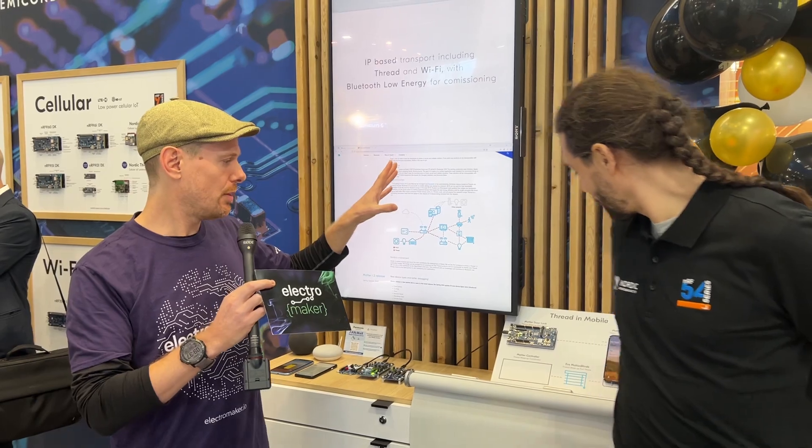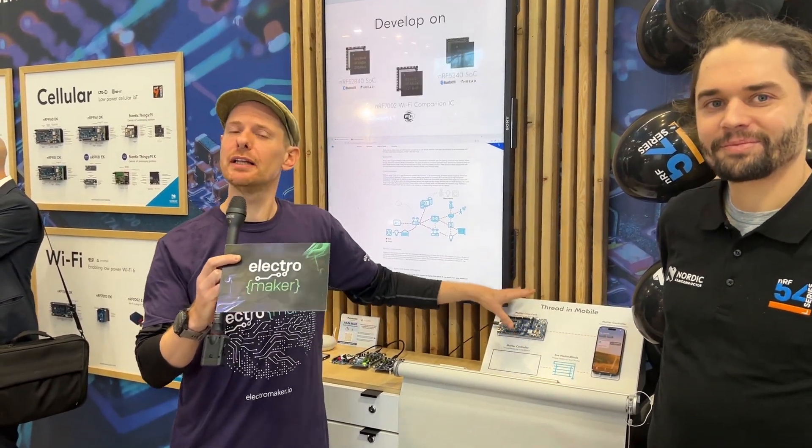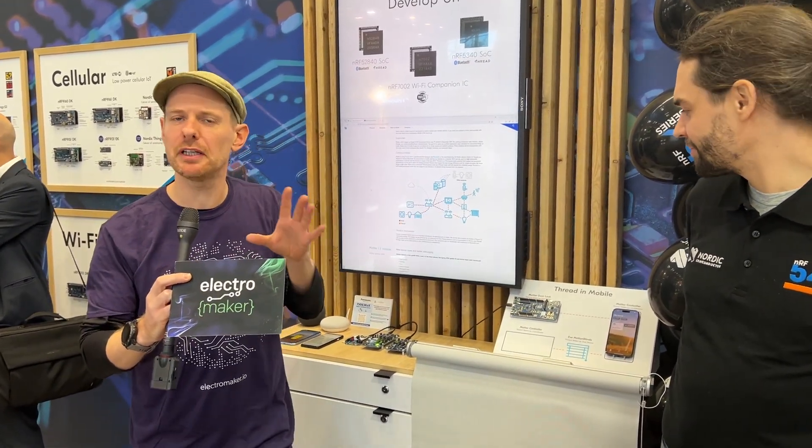We are still with Nordic Semiconductor at Electronica 2024 in Munich. Just a moment ago we were shown a demo from Finn about how an iPhone can speak directly to a device via Thread, which is something that historically you couldn't do without an edge router. If you'd like to find out more about that, there's a separate interview that'll be linked under this video.